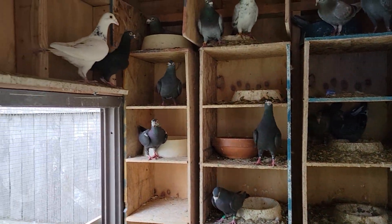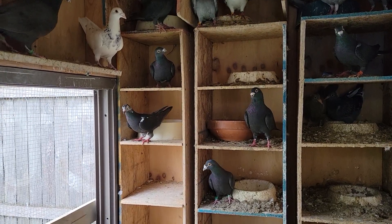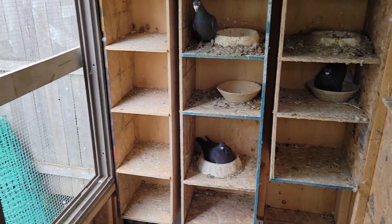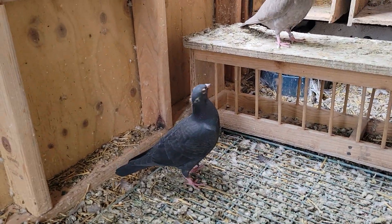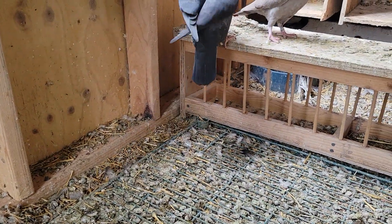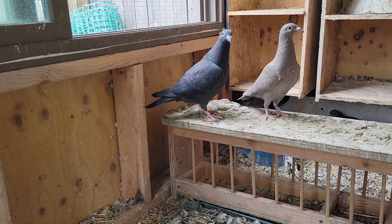He was really building a strong team of blacks. I'm not sure if he sold any, but I know he held on to quite a few. You can see there's a nice young black baby here — that's a beautiful young baby, I gotta say.